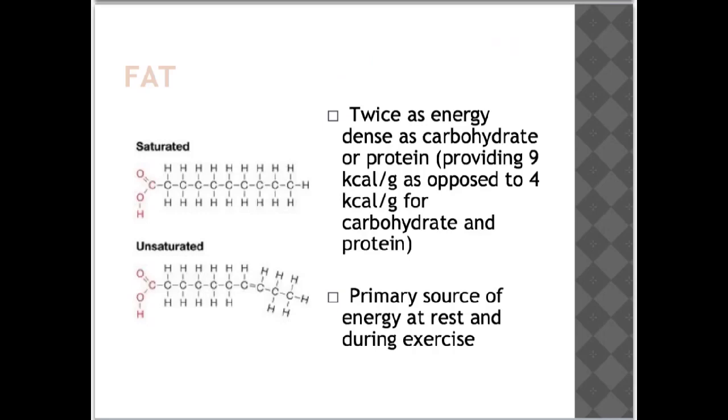As nice as some of these foods sound, these bad types of fat can increase your LDL cholesterol levels, which isn't good for your health.